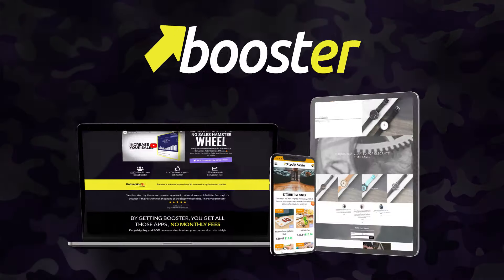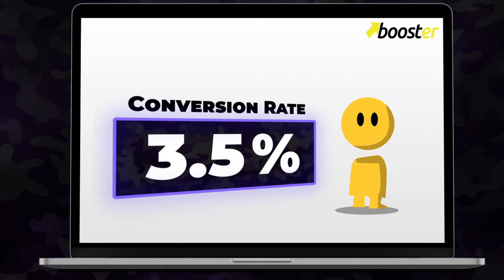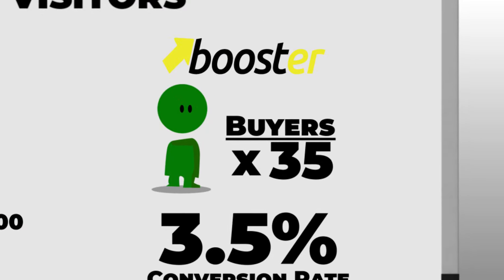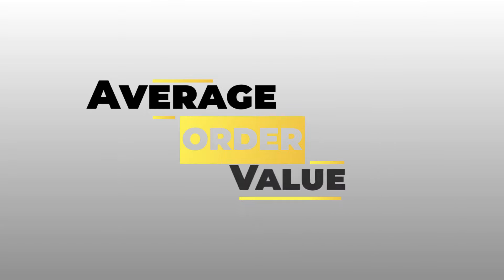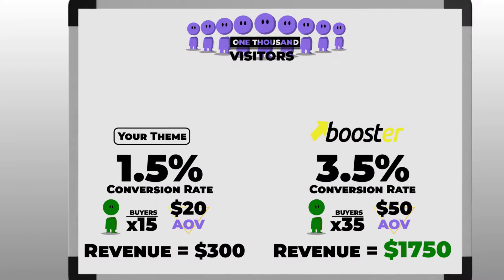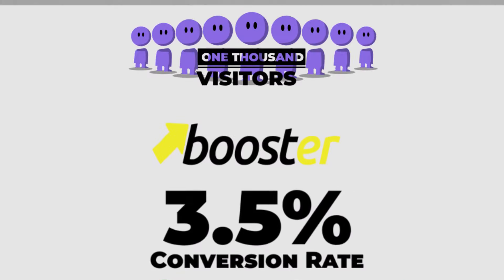But let's say you start using Booster Theme and increase your conversion rate to 3.5% instead. That means for the same number of visitors, 35 of them will buy from your store. Your average order value also increases due to the upsell features — put it at $50 instead. You now made $1,750 in revenue with the same number of visitors.